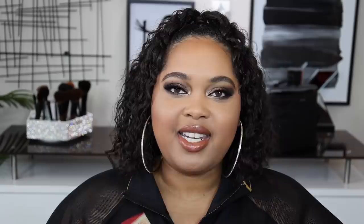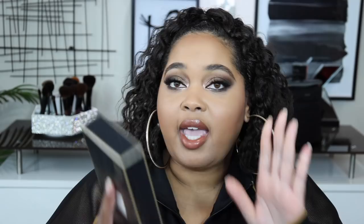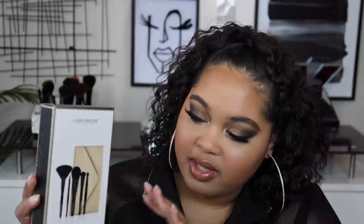Laura Mercier sent over a pretty PR package — so festive. Inside is the Set for Perfection translucent loose setting powder and puff duo, plus the Stroke of Midnight brush collection. I think these are such cool gifts — I actually want to give the brush collection to my auntie for the holidays. It's already packaged really prettily so all you have to do is drop it in a bag or wrap it up. Laura Mercier just does it — thank you for sending over these beautiful gifts.